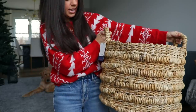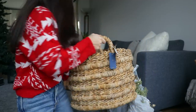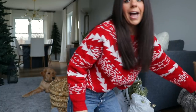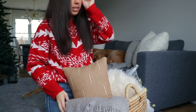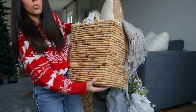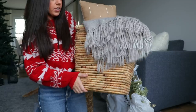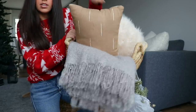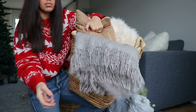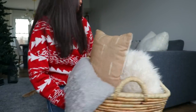You guys probably saw I grabbed this really large basket - it was $29.99 and it's really big. I think it's going to go in our family room probably by our new fireplace. The other basket I got I already have set up in this room and I think it looks really cute. This one is actually a square basket - really cool and modern - and this one was also $29.99. I just threw a couple of pillows in here that I already had.